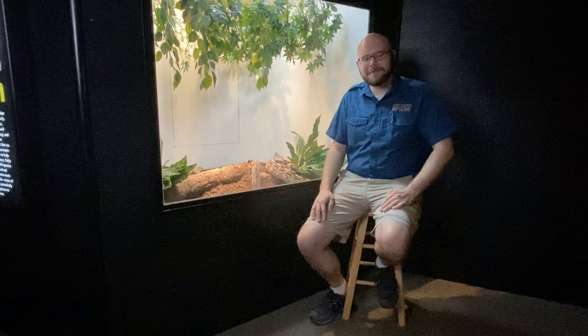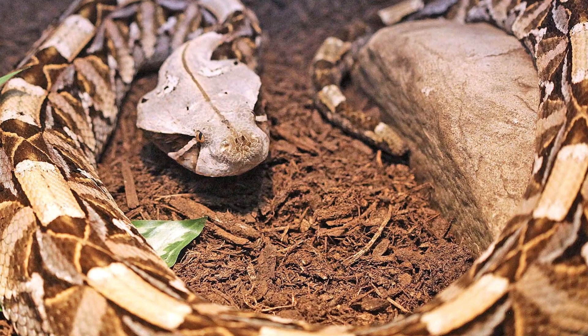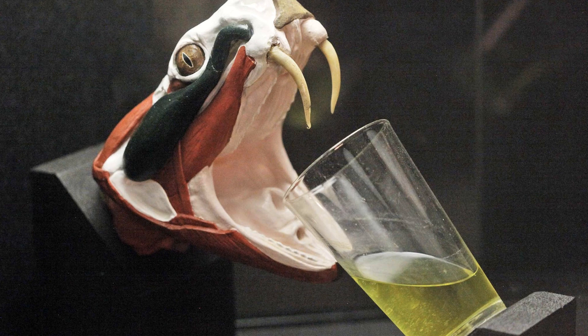This right here is a West African Gaboon viper. Gaboon vipers are an incredibly beautiful but incredibly dangerous species of venomous snake. They are what we call vipers, which means like other venomous snakes they do have giant venomous glands on the top of their mouth and they do have fangs.